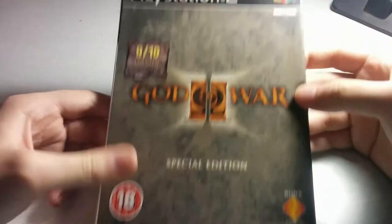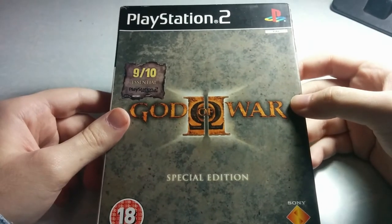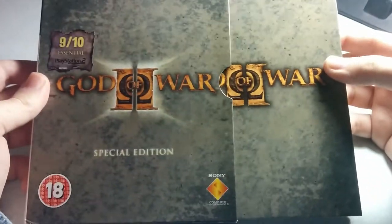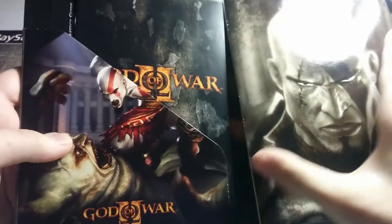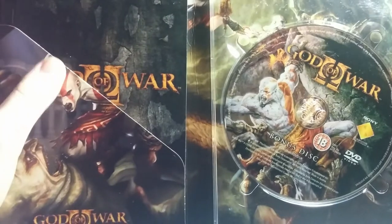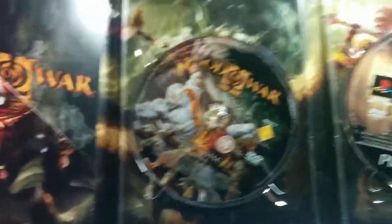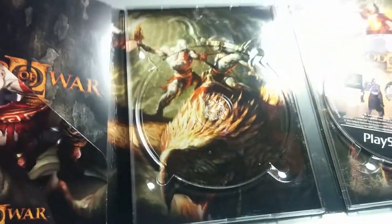Today's first special edition will be God of War 2. Really great packaging. Most of the PlayStation 2 special edition packagings follow one pattern: a cardboard sleeve and the standard DigiPack packaging, with some different artwork and beautiful inserts. This edition contains the game DVD and a bonus DVD, with different artwork on each side of the packaging.